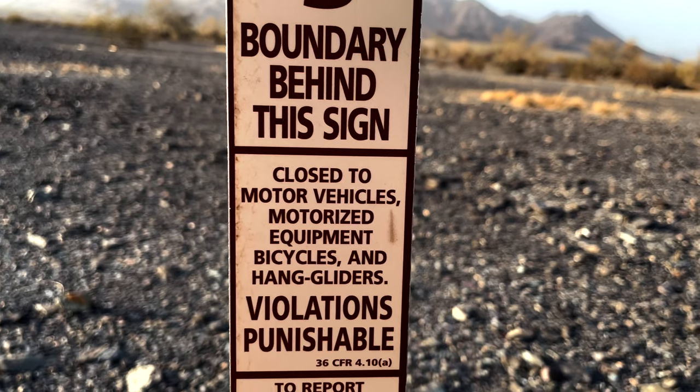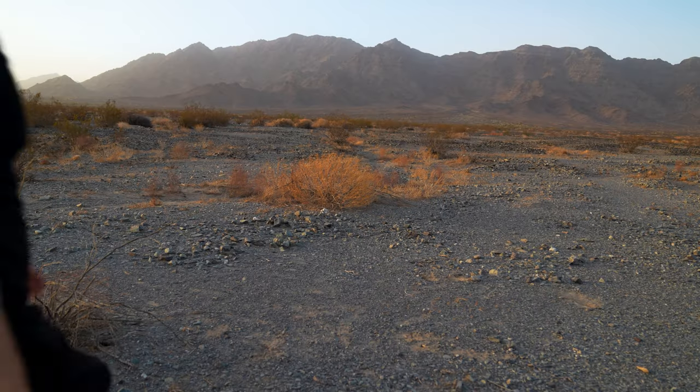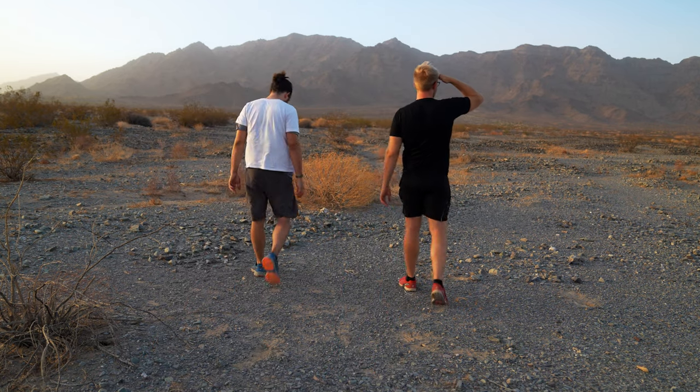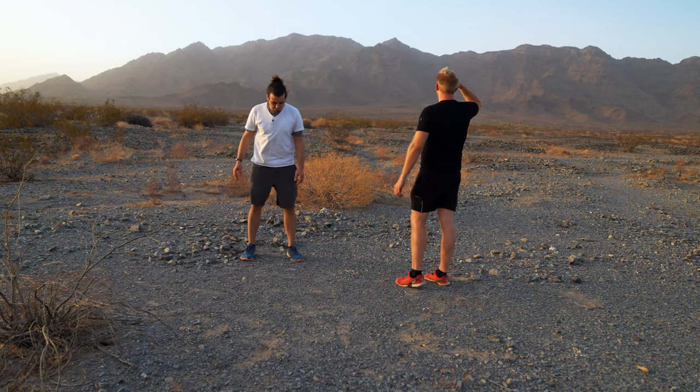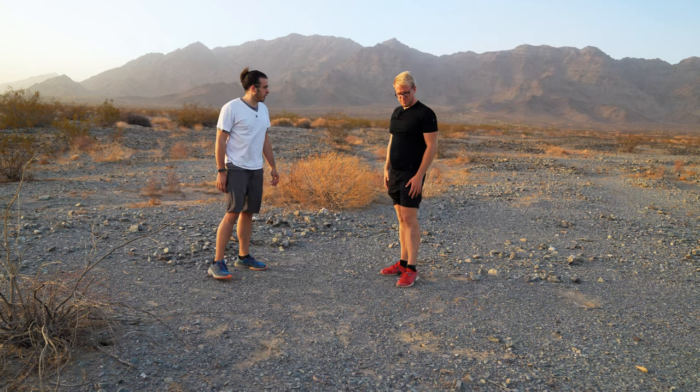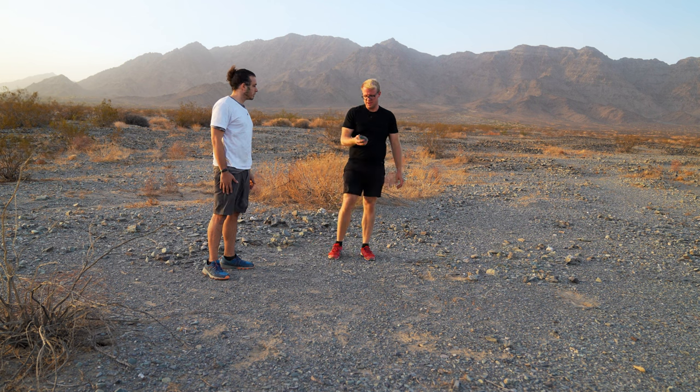So we set off towards some BLM land near Joshua Tree, not knowing what it had in store for us when we got there. I think this is home sweet home. We got all these rocks that we can use to weigh the tent down.